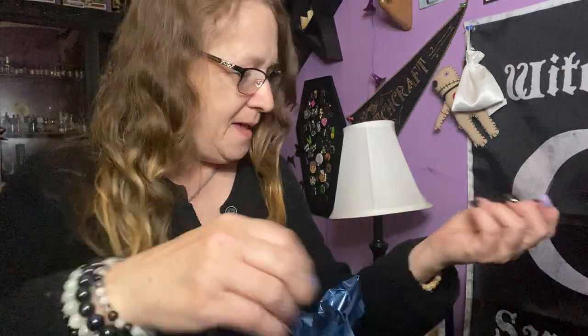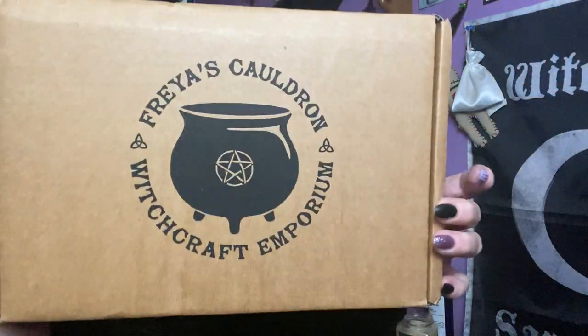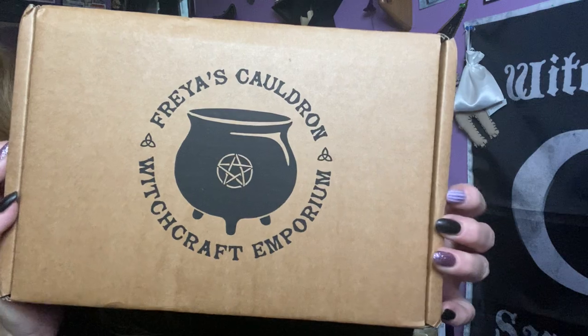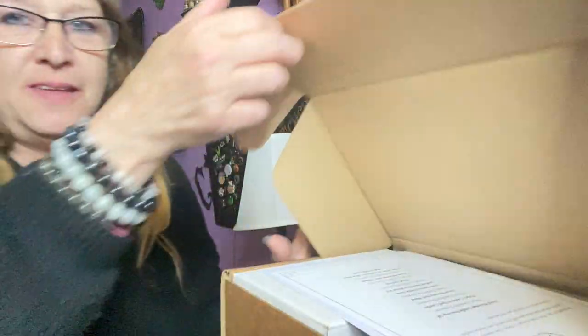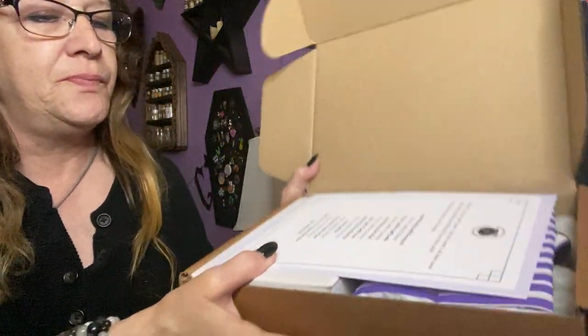Hi everyone, welcome to my channel, I'm Enchanted Moon. I got this in the mail today so I figured let's do an unboxing. We are still in May so I believe this is Freya's Cauldron. So we got our Freya's Cauldron Witchcraft Emporium from the UK for May — very exciting to see what May has in store. I'm still wearing long sleeves because it's really cold, it hasn't warmed up here at all.